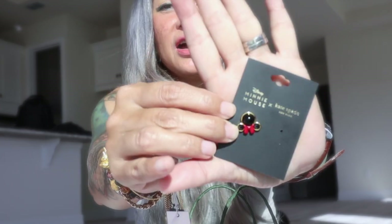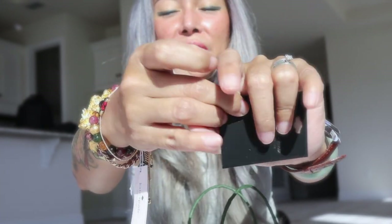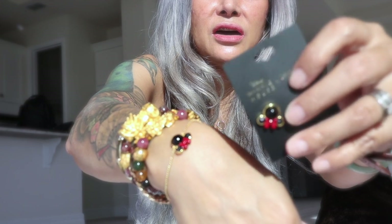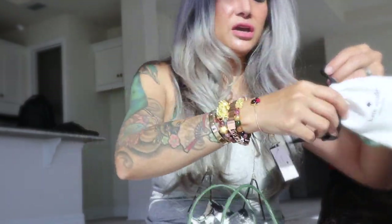Now we're going to the fourth item from Kate Spade — it's earrings! The pair I used yesterday is still in my purse, but this is the earring. It's also the pair of the necklace and the bracelet — cute Minnie earrings, which also retail for $49. This is 40 percent off, so I got them for $29.40.